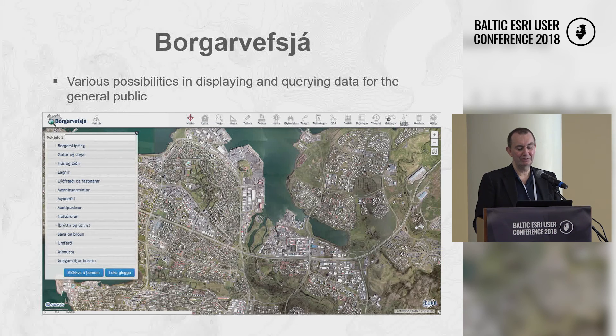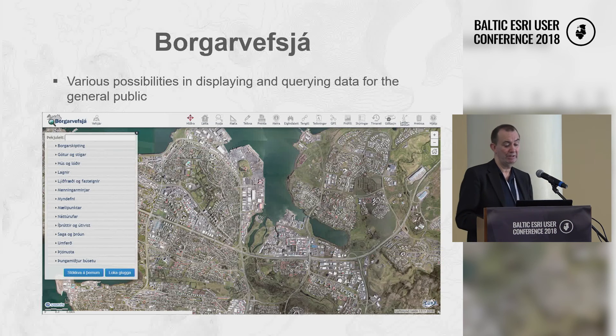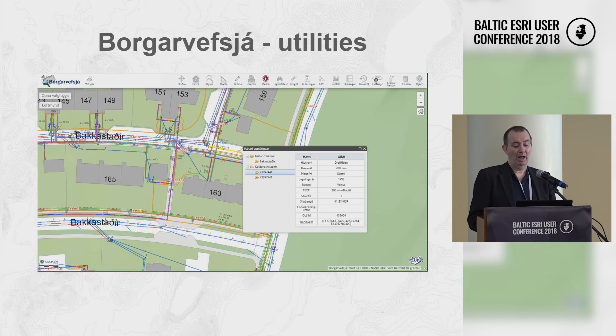Here is the general interface. Users can select from themes and choose to display a conventional map or aerial imagery. In recent years, the city takes aerial images at 10-centimeter resolution every year, so they can keep that imagery current. The base maps are updated even more frequently. You can see all kinds of utilities — hot and cold water, electricity, telco cables into each building — and get detailed information about them.